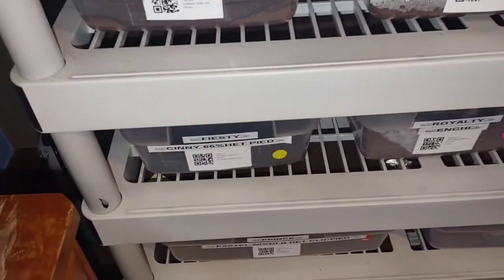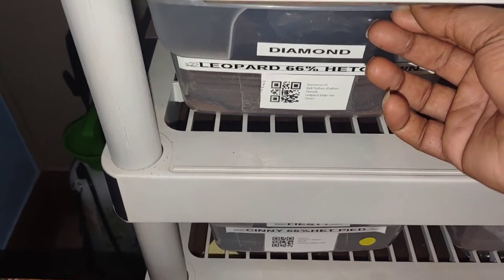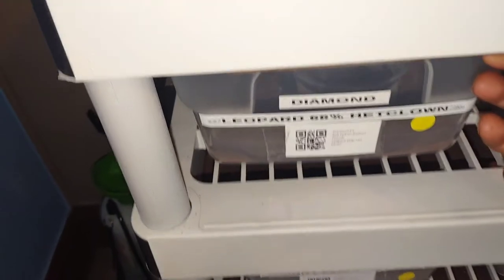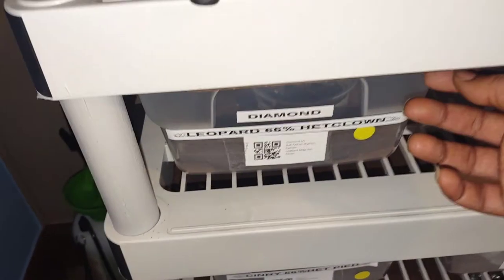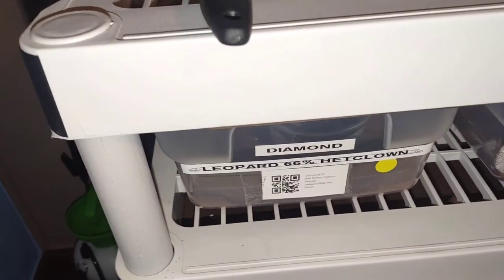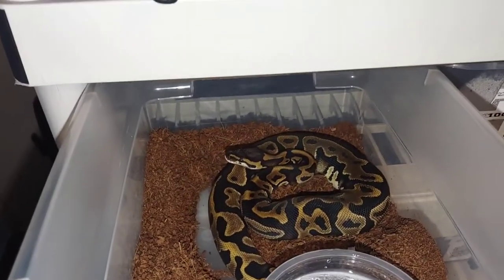Next up is this girl right here — Dinah, my leopard girl. When I got her she was about 107 grams, actually around 116 grams when I paid for her, and about 223 grams when she physically came into my possession. I got her a couple of months ago, purchased her in 2020. She's not even a year old yet, actually she was probably born in 2021.